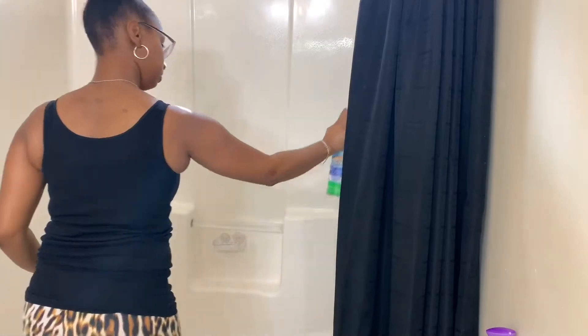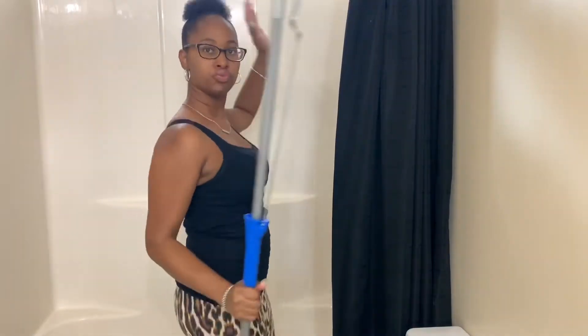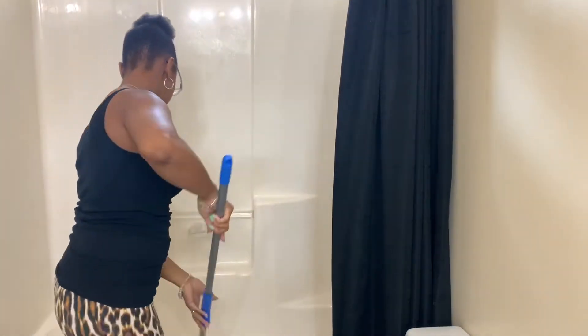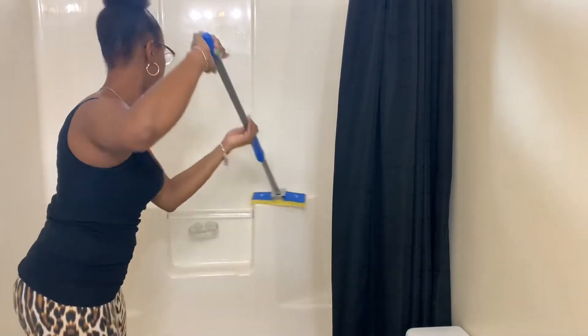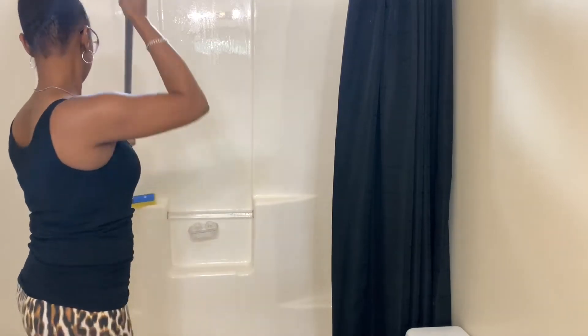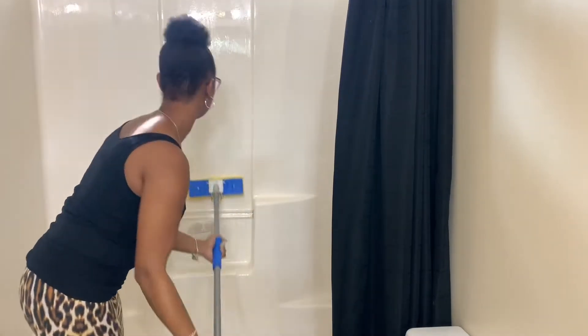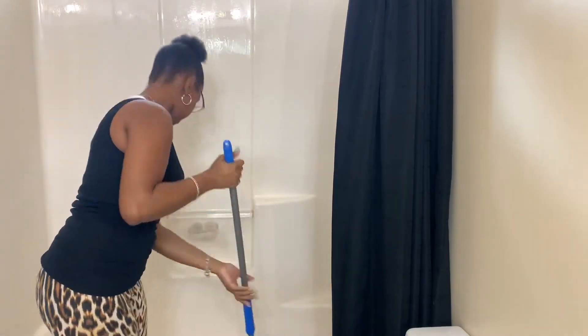Now on to the tub — I'm just using my Scrubbing Bubbles in the tub as well. Thank you Amber, my YouTube subscriber, who mentioned using a mop to clean the tub and shower. I use this mop only for cleaning the tub and the shower, and y'all, this is a lifesaver. It does not hurt my back to clean and I'm able to get all of the surfaces without straining my back. Thanks, Amber!